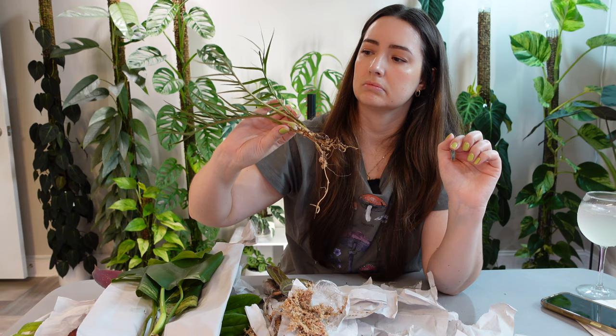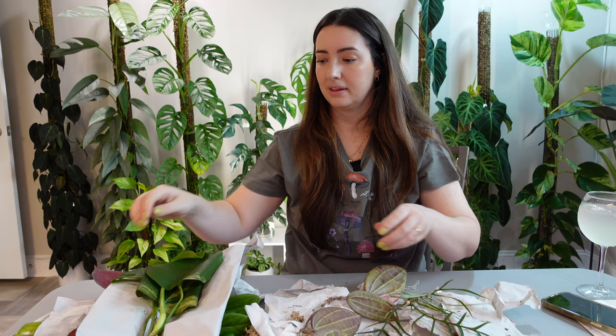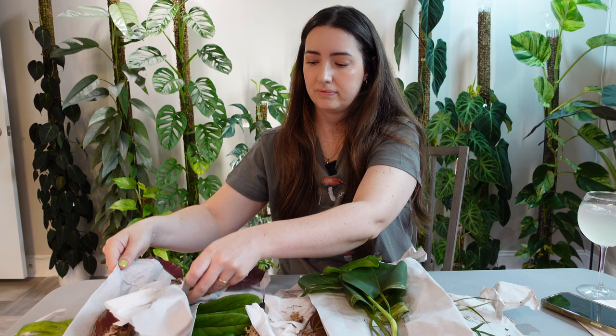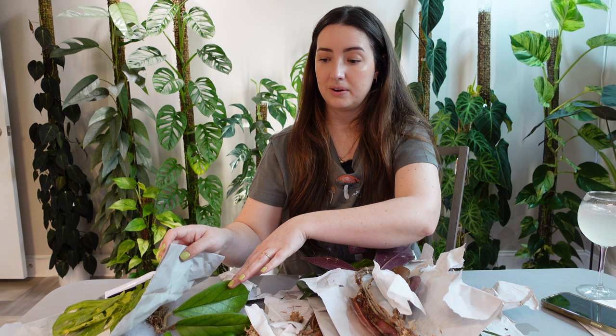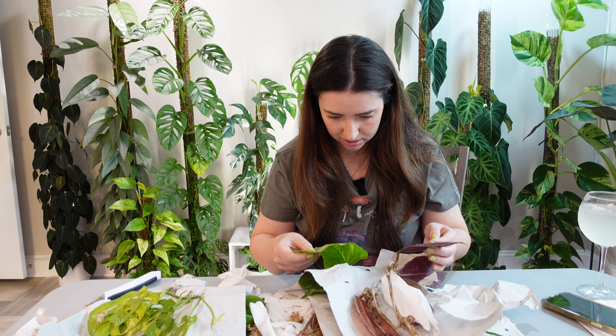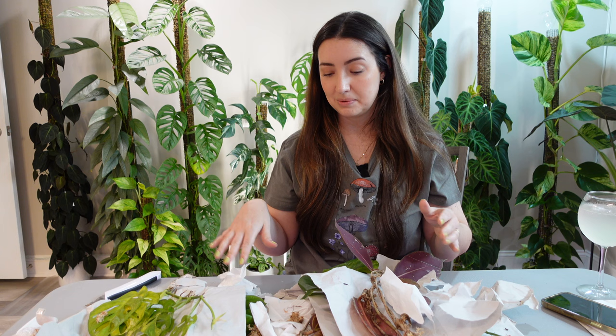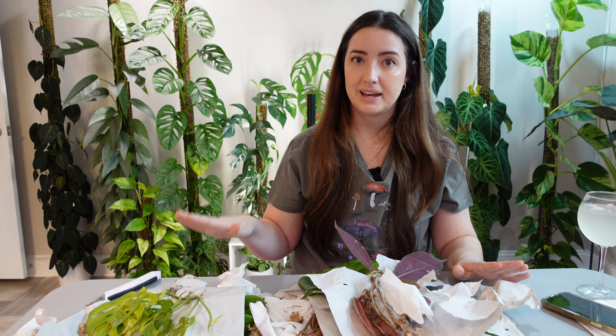So we have our Philodendron tortum, Hoya macrophylla red, Monstera aria, the other hoya I don't know how to pronounce, and the Scindapsus Jade Satin variegated. Overall I am very impressed with the plants — the size, everything. I feel like everything came in really good condition. The only negative I would say would be the pests I'm finding, but they did go through a sanitary process so it is interesting. I can treat them so it'll be okay.